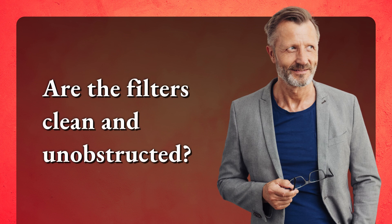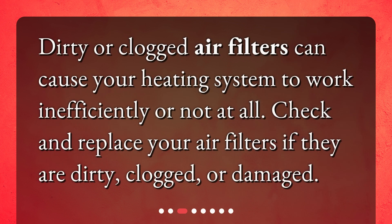Are the filters clean and unobstructed? Dirty or clogged air filters can cause your heating system to work inefficiently or not at all. Check and replace your air filters if they are dirty, clogged, or damaged.